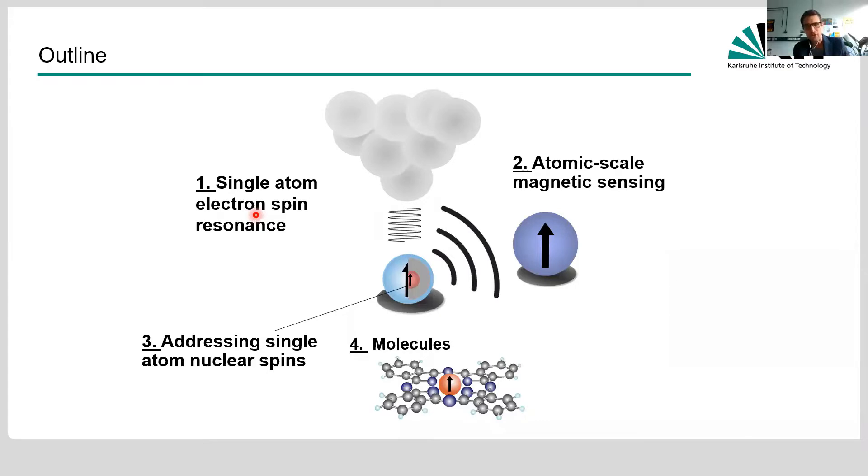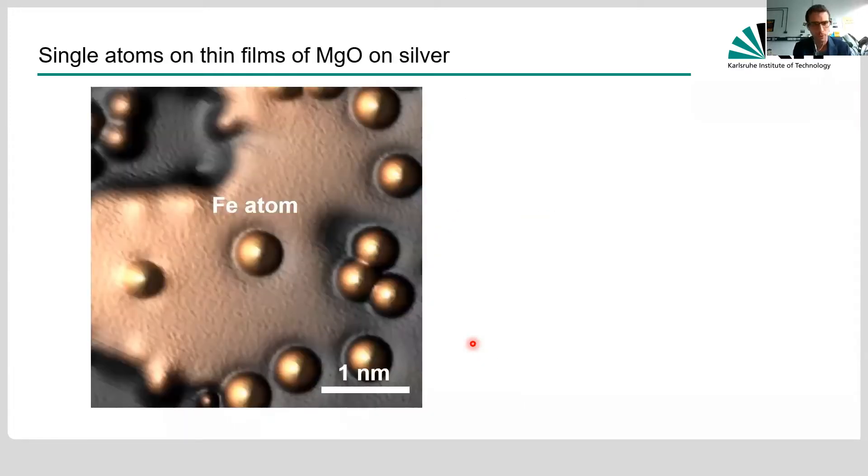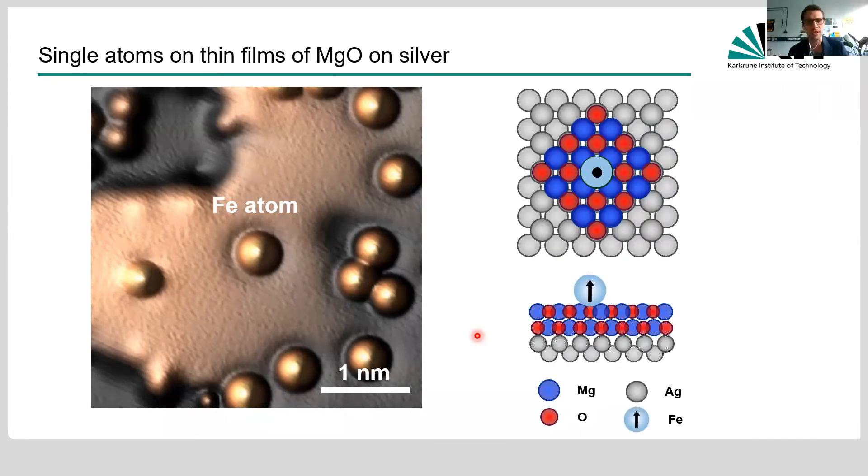The first application is atomic scale magnetic sensing. We also look at addressing single-atom nuclear spins, and lastly we shift gears from atoms to molecules. Our workbench is a single iron atom deposited on a thin layer of magnesium oxide atop a silver 001 crystal. The role of the magnesium oxide is to decouple the iron atom from interaction with the underlying silver substrate, which could lead to a Kondo effect or broaden the magnetic moment, so we want the magnetic moments as pristine as possible.